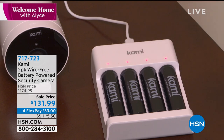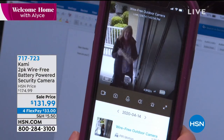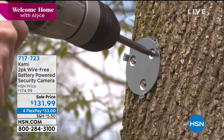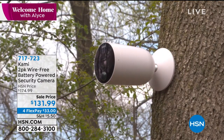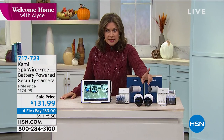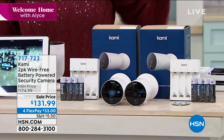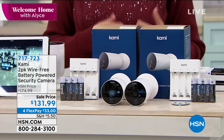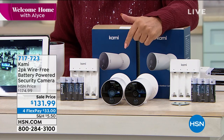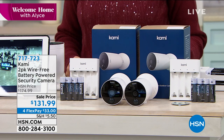We have something that's one of our newer and most important products when it comes to home security. Home security has truly been revolutionized by technology in the last couple of years. You can now see what's going on outside your home from any place, anytime, anywhere thanks to wireless technology. But it can be pretty pricey. So what Kami did is give you two battery-powered cameras that see in the daytime and nighttime and record with a micro SD card slot — no extra services needed.